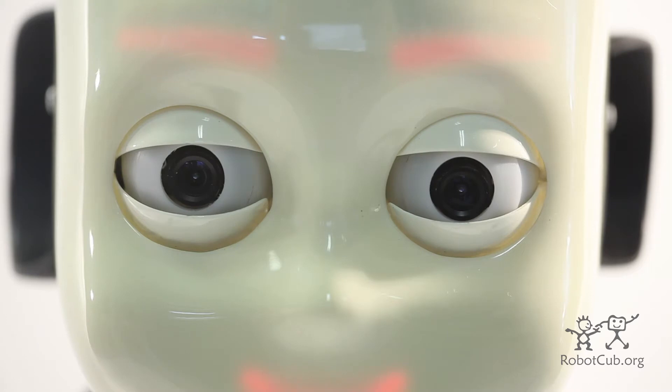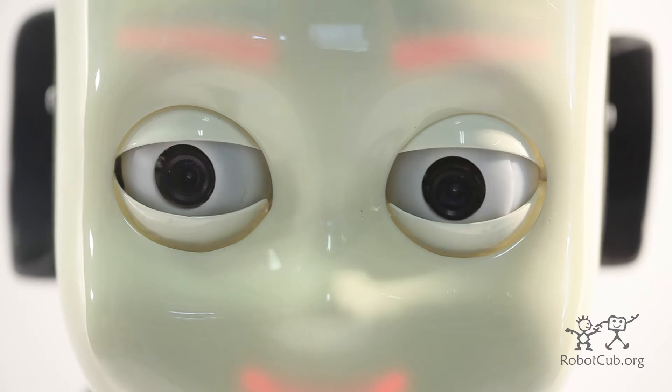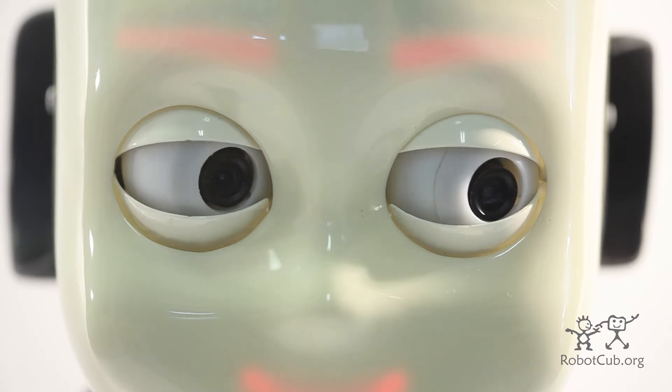The RoboCAD project, started in 2004, allowed the design of a complete humanoid robot to support research in cognitive systems. The robot is fully humanoid, sized as a small child, with many degrees of freedom especially designed for manipulation, vision, sound processing, tactile sensing, and everything human-like has been added to the robot.